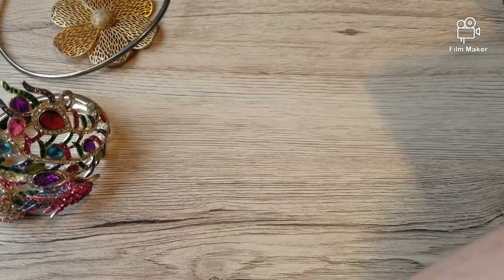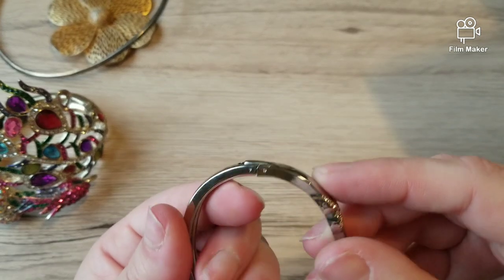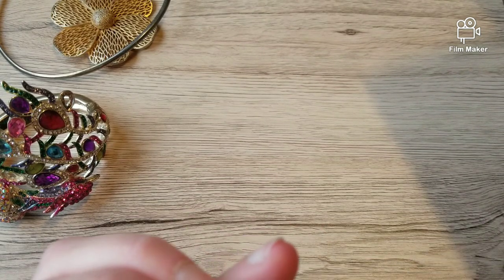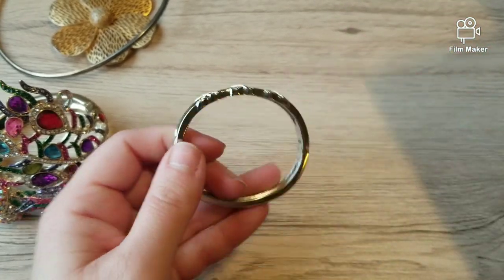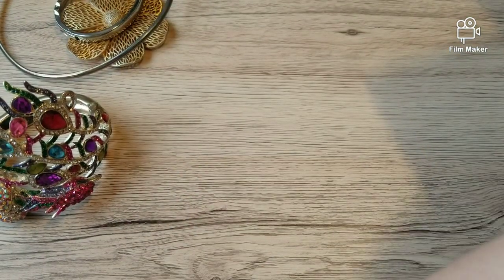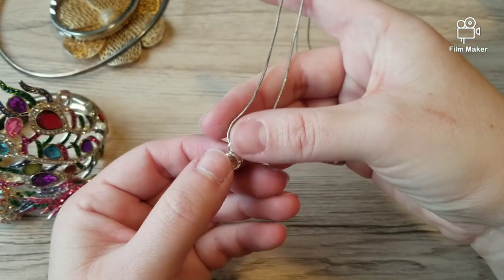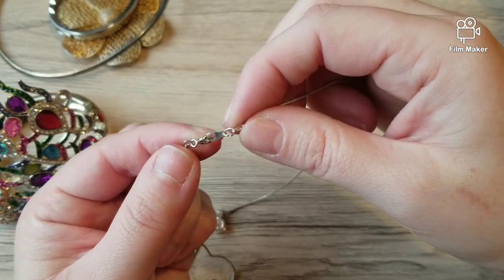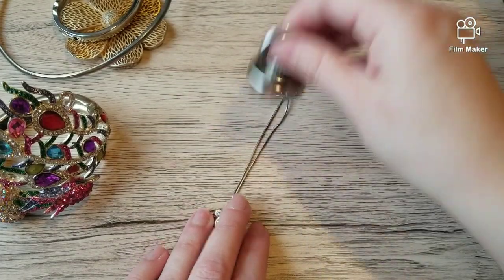Here we have an X bracelet but it has a unique clasp on it. I don't think this is silver but it has a really cool design - I don't think I've come across one like this recently. We could test that. I also just pulled out a single pendant, and yeah, that's not silver.